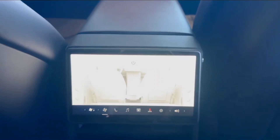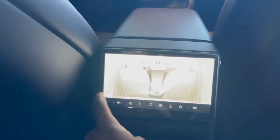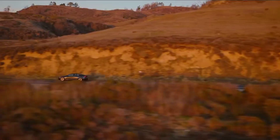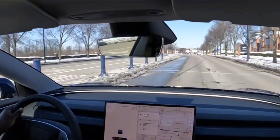Switching gears to the interior, the Model 3 Highland 2024 features a minimalist layout with a large central touchscreen for controls. This car is a tech lover's dream, equipped with wireless phone charging mats and high-powered USB-C ports.